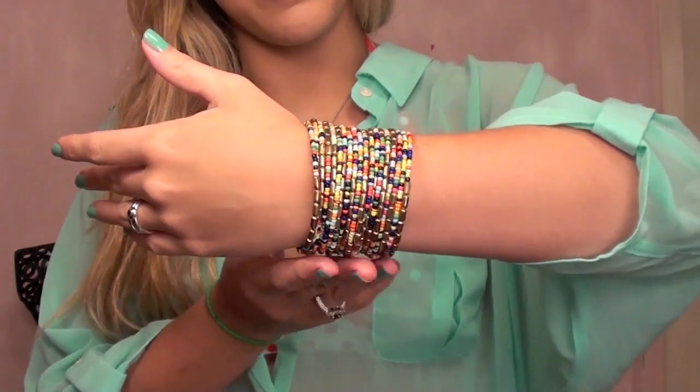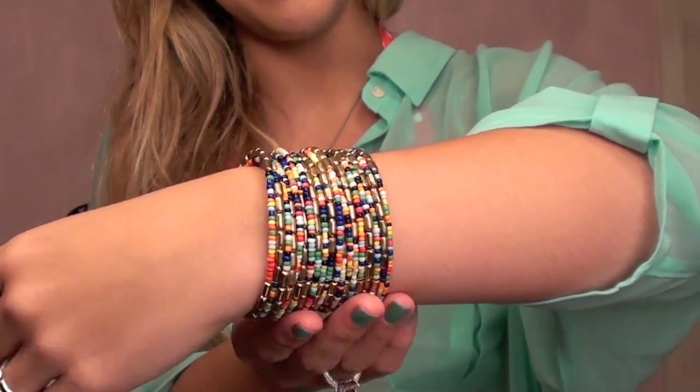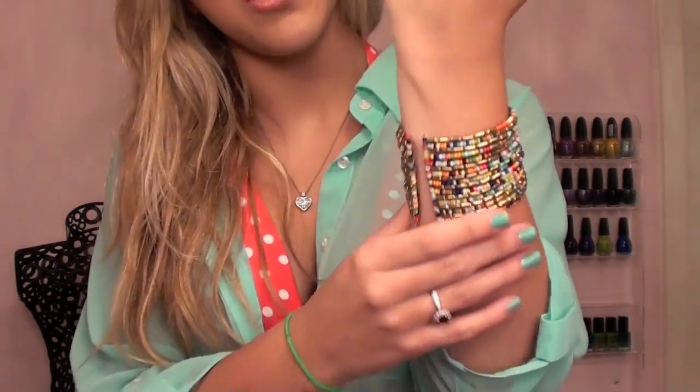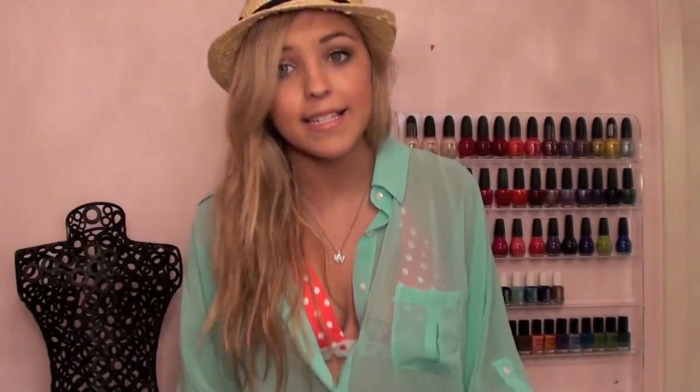I have my hair kind of messy and wavy, how I would have it going to the beach. As far as accessories, I have on a cuff bracelet from Forever 21 with a bunch of different multicolored beads. It's easy to wear because it's not big or bulky, and it's stretchy so I can take it off at the pool or beach. It adds a little bit of color without getting in the way if I'm being active.